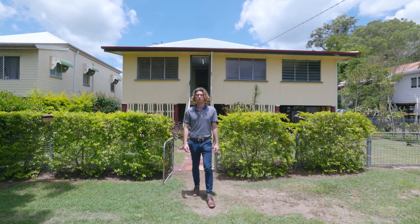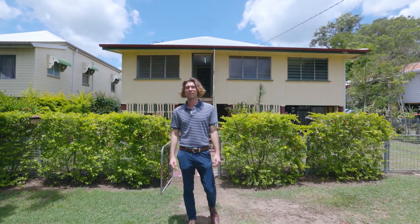Hey guys, Callum Ryan here. Welcome to 180 Murray Street here in Allenstown. Let's take a look.